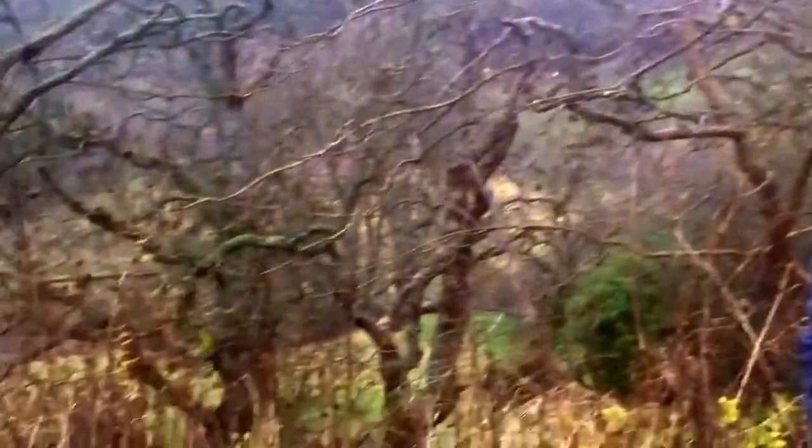Here we've come to the boundary fence of the field, and suddenly the tree species have changed from pioneer species like birch and sycamore to oak and ash — much older trees here. This shows that these trees will grow in this area if they're protected from predators.